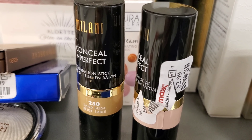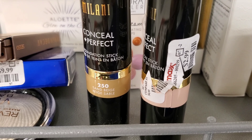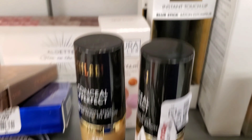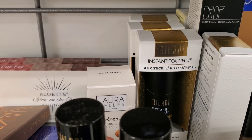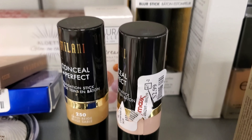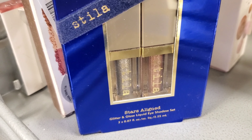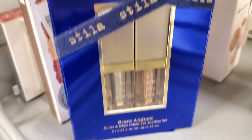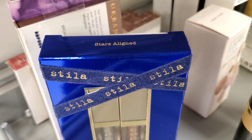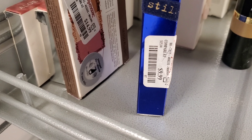This is Milani Two-in-One Conceal Plus Perfect Foundation for only $2.99 at TJ Maxx. I haven't seen this before here at TJ Maxx — so exciting, and $2.99 is an awesome deal! This is Stila Stars Aligned Glitter and Glow Liquid Eyeshadow Set — it has two eyeshadows inside, retails for $9.99 at TJ Maxx.